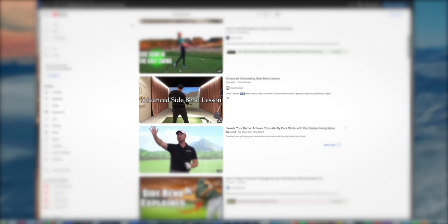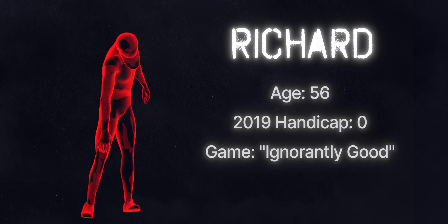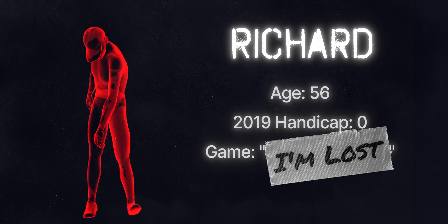Videos, tutorials, tips, tricks — you name it, Richard said he watched it all. And with each click, his athletically ignorant good swing morphed into a pieced-out dumpster fire of conflicting concepts. Standing at the crossroads of information overload and performance paralysis, Rich said he was just a couple more bad rounds away from being a double-digit golfer again.